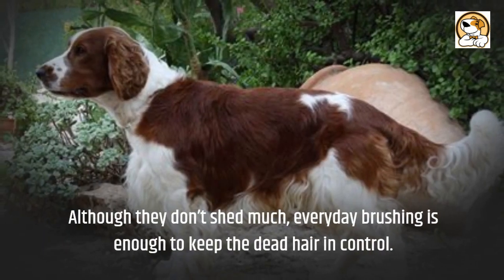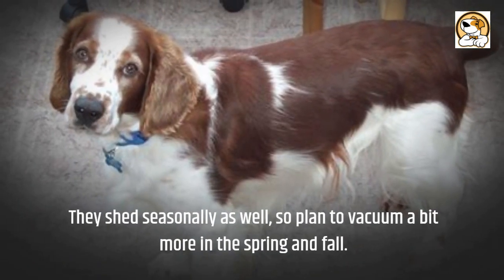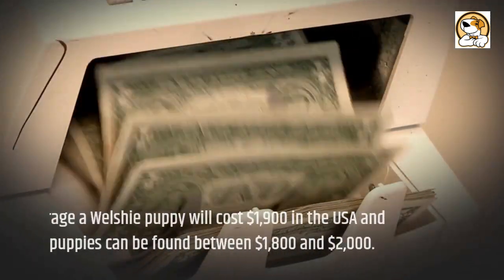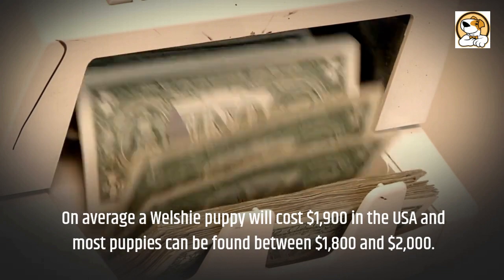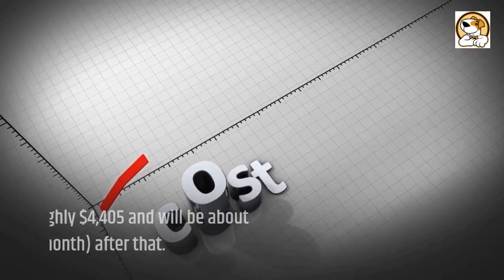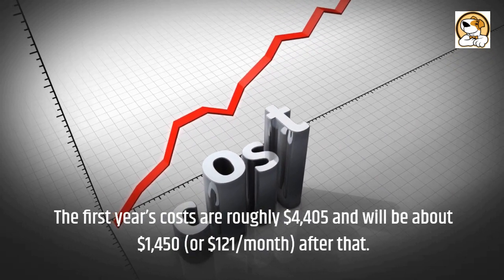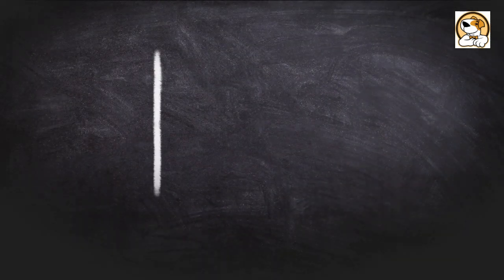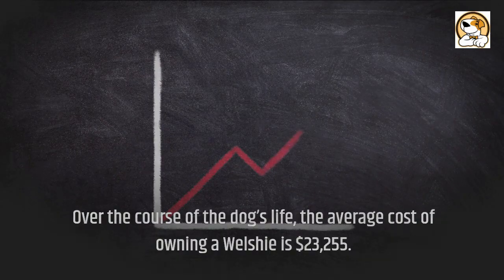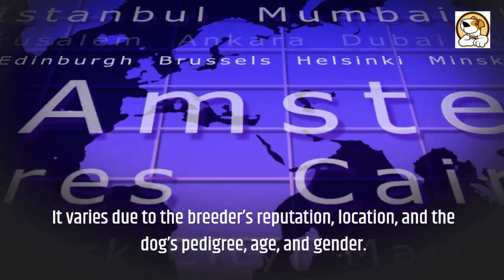Although they don't shed much, everyday brushing is enough to keep dead hair in control. They shed seasonally as well, so plan to vacuum a bit more in the spring and fall. On average, a Welshie puppy will cost $1,900 in the USA, with most puppies found between $1,800 and $2,000. The first year's costs are roughly $4,405 and will be about $1,450, or $121 per month, after that. Over the course of the dog's life, the average cost of owning a Welshie is $23,255. It varies due to the breeder's reputation, location, the dog's pedigree, age, and gender.